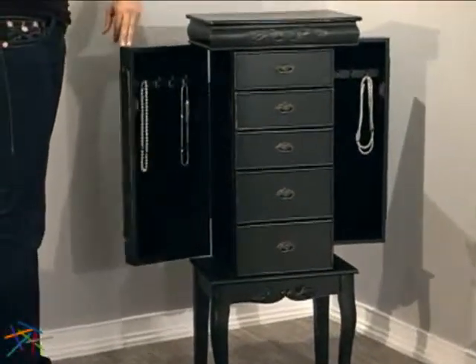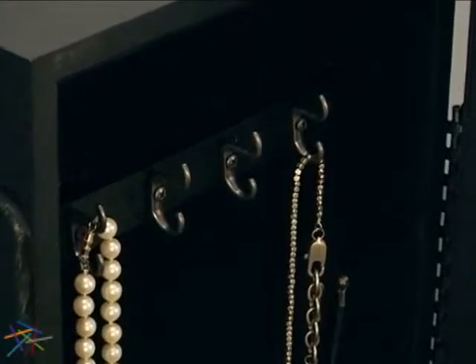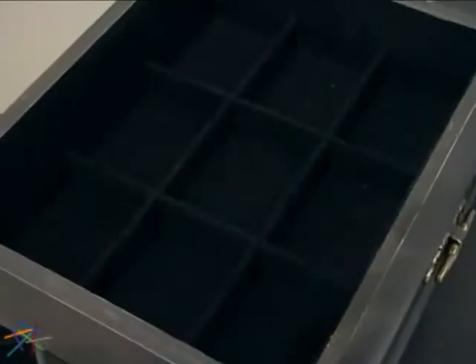Both sides feature a panel that opens to reveal necklace hooks to keep your items organized and tangle free. For added protection against scuffs and scratches, the entire piece is lined with black felt fabric.